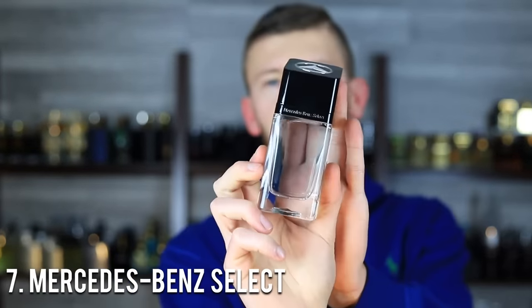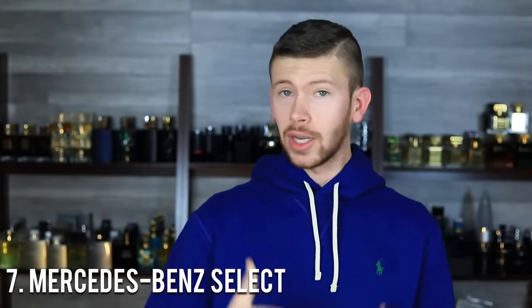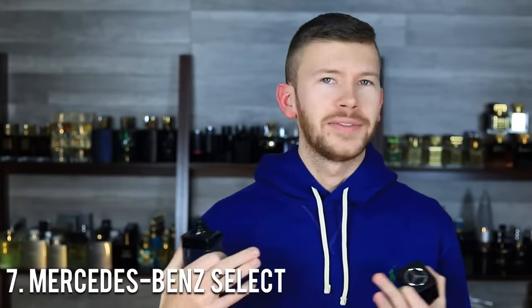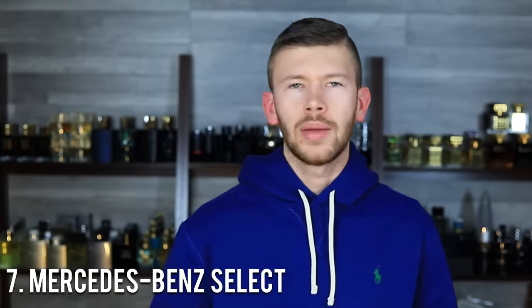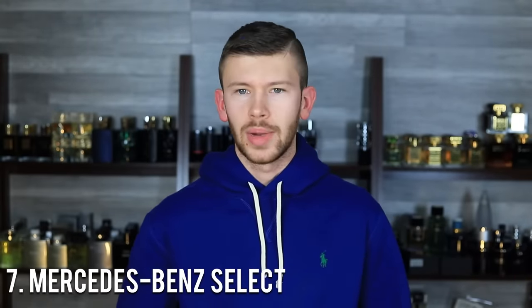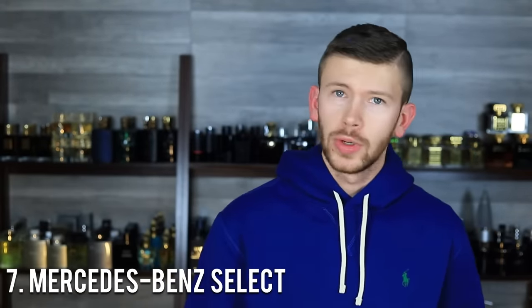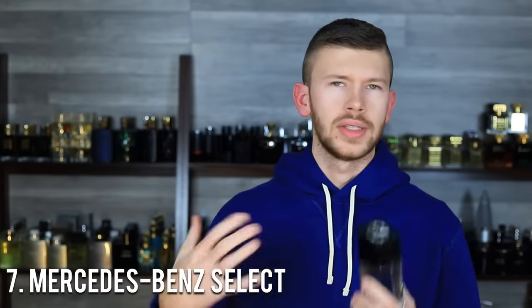We're going over the main ones here. Number seven is the worst performing, all the way up to number one, the strongest performing Aventus clone. At number seven, we have Mercedes-Benz Select. I've been a fan of this for a long time — a really solid take on the Creed Aventus DNA. Heavy on the black currant, very vibrant, very bright. Nice bergamot up top alluding to that juicy pineapple smell. Nice pressurized atomizer, and a good dose of sparkling ambroxan. Very nice stuff for an affordable price on discounters.